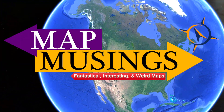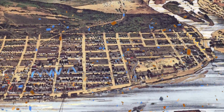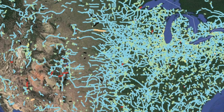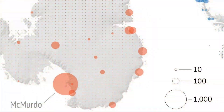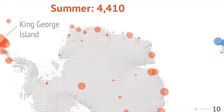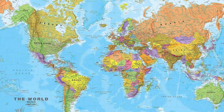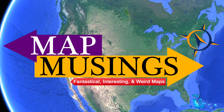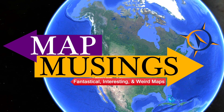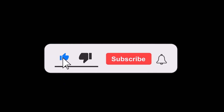This is Map Musings. Today we're going to check out panoramic maps, a map involving railroads in the United States, an historic map of Pennsylvania, and population in Antarctica — this and so much more. Local maps, regional maps, international maps, nonsensical maps. You're tuned in to Map Musings, I'm the Muser, and these are the maps. Don't forget to like, subscribe, and comment below. Thank you!